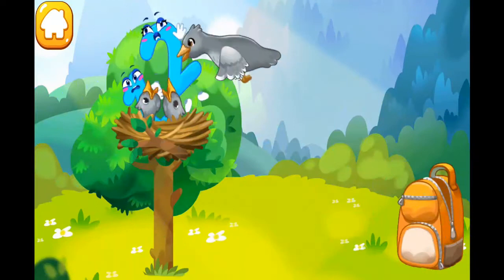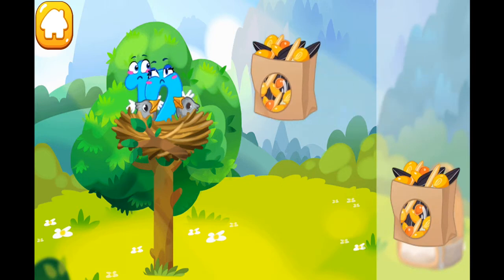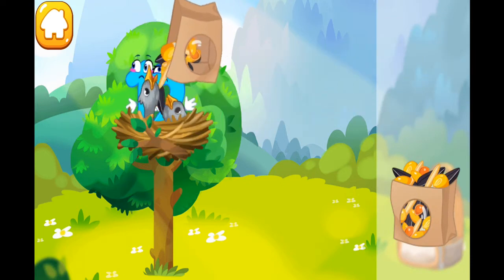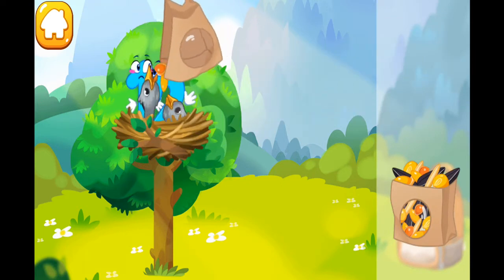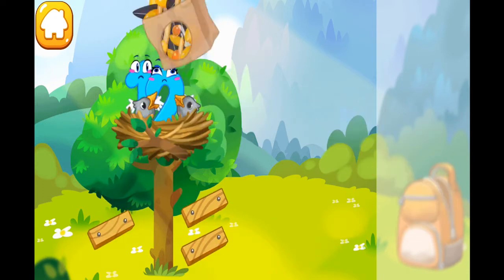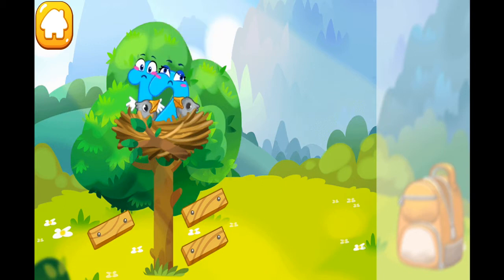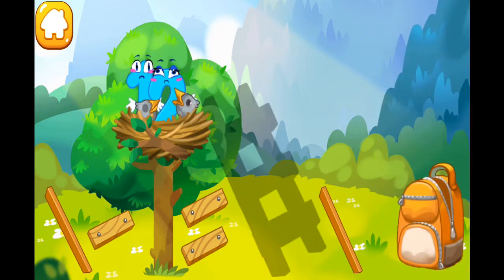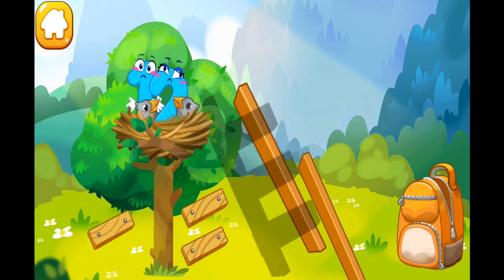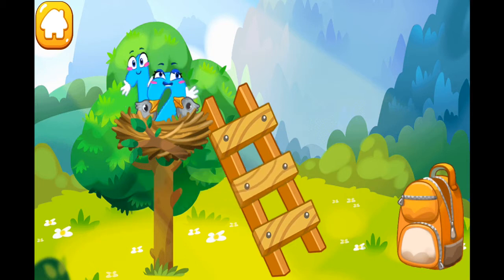Number 12 was caught by a bird and taken to its nest. Feed the hungry baby birds with some seeds. Now collect the stairs so number 12 could get back down. Collect the stairs from the park. Beautiful!